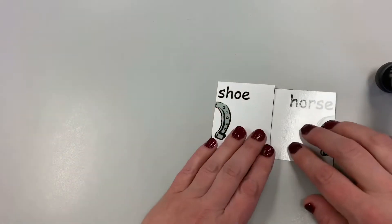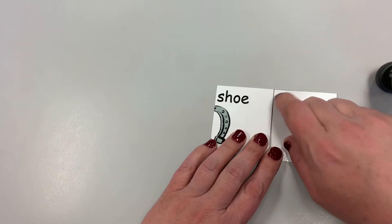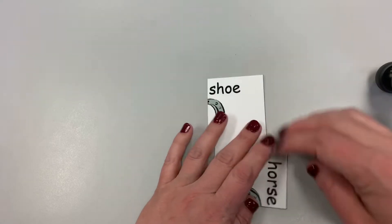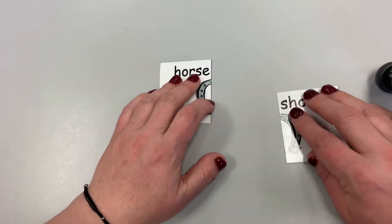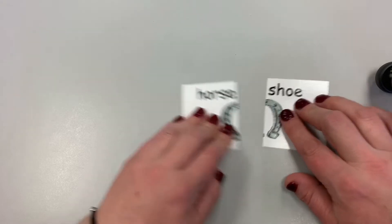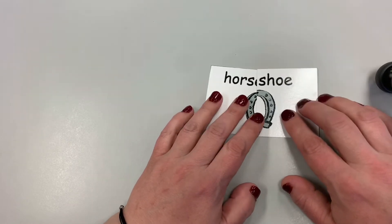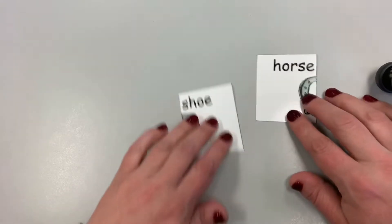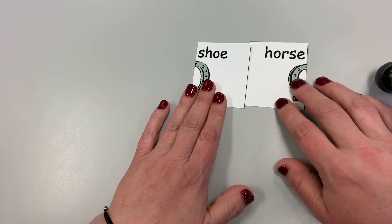It wouldn't be like this because there's a big white space there — the words aren't together. Remember the rule: when you have a compound word, it's two words put together to make a bigger word. They have to be able to be put together. If the cards are put the wrong way, you can't put the words together. They don't go together.